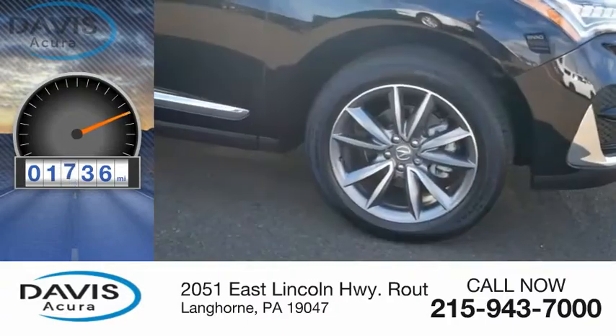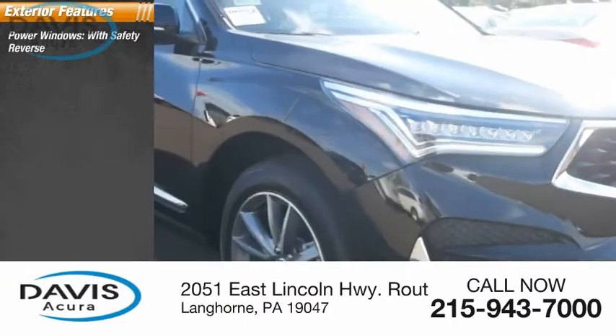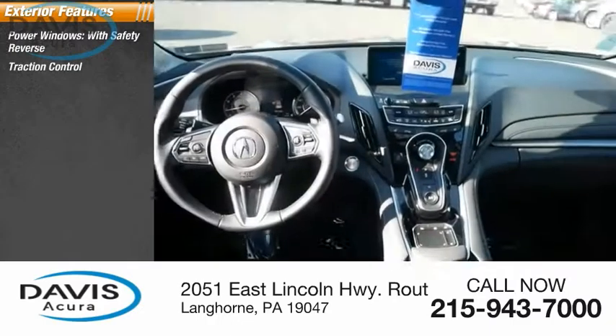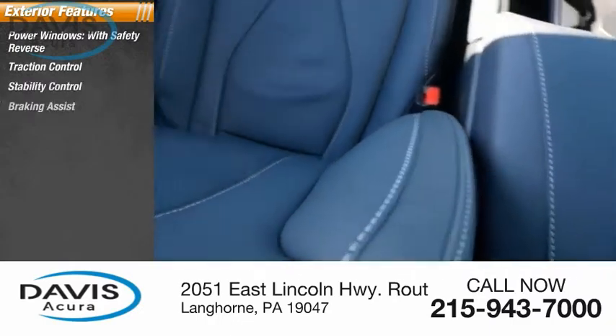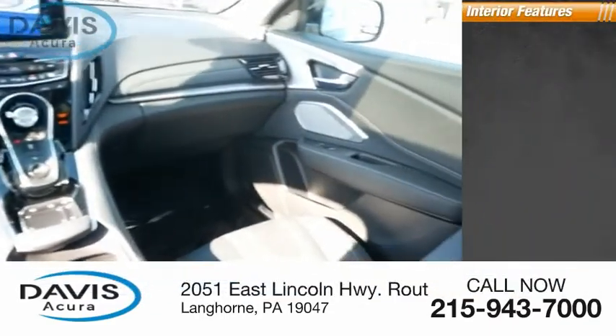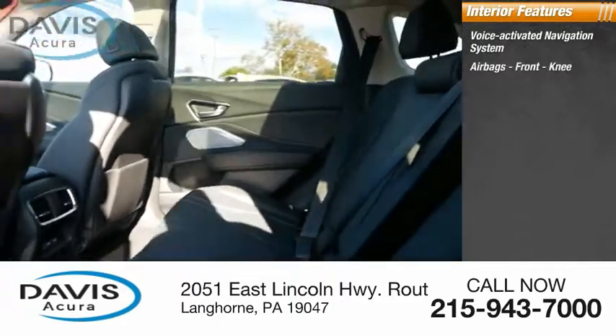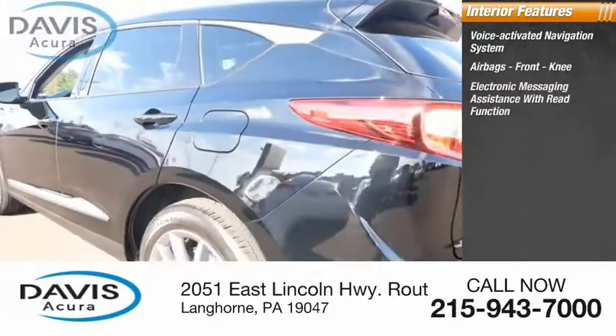This vehicle has less than 2,000 miles. Some of this vehicle's great options include power windows with safety reverse, traction control, stability control, braking assist, power brakes, ambient lighting, and a voice-activated navigation system, airbags front knee.